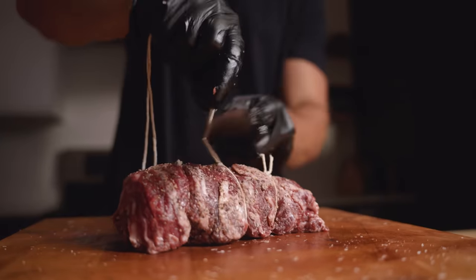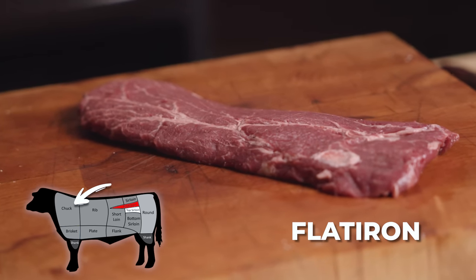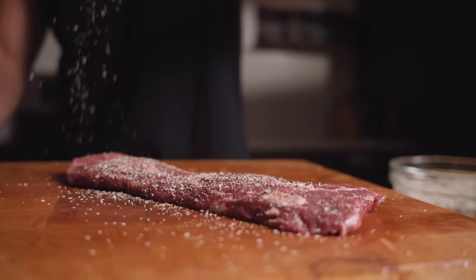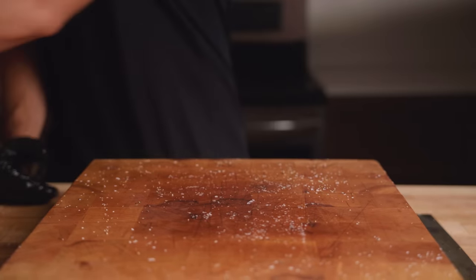Next up, flat iron. This is a unique cut from the shoulder that in my opinion tastes as good medium rare as it does well done. And believe it or not, this is actually the second most tender cut on the cow.